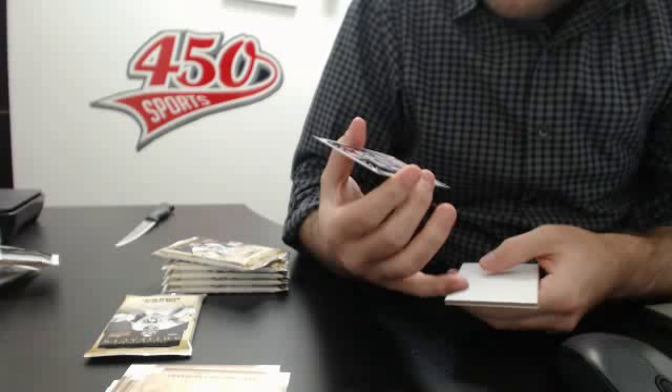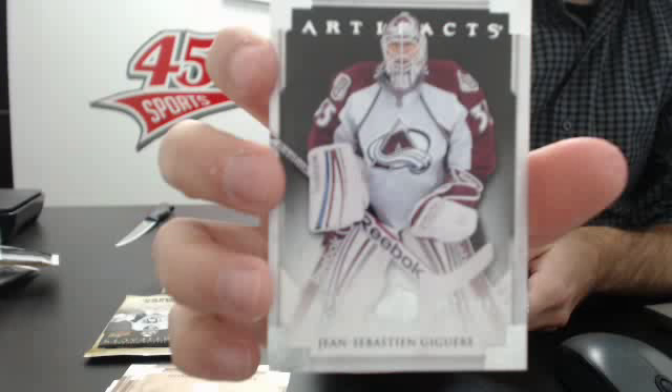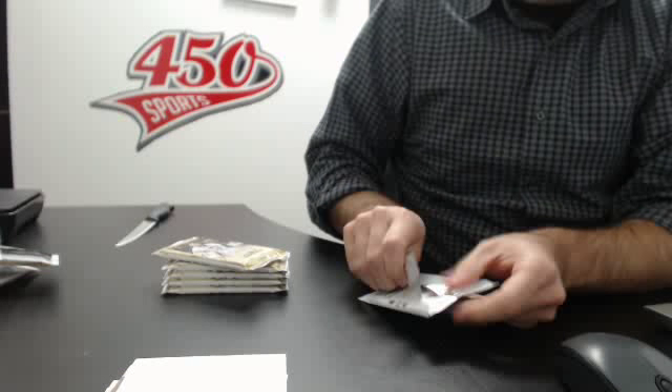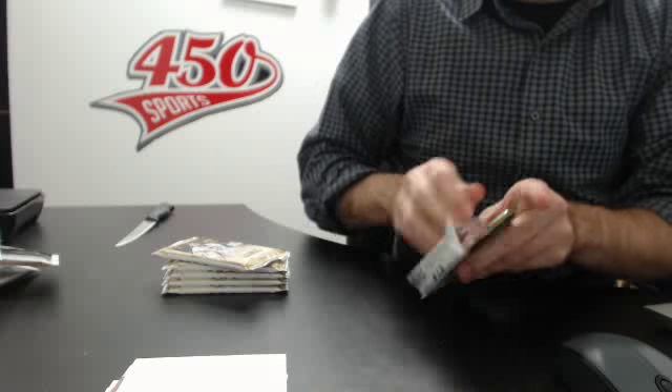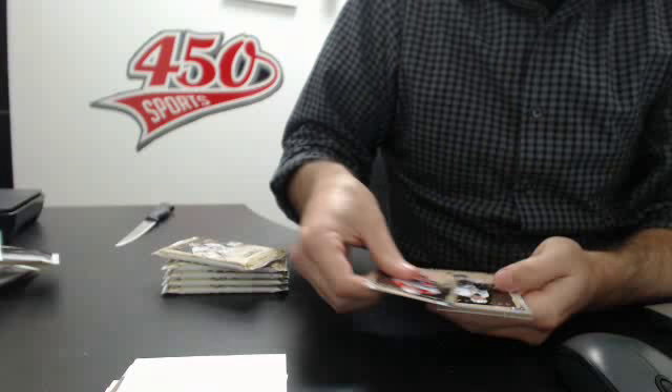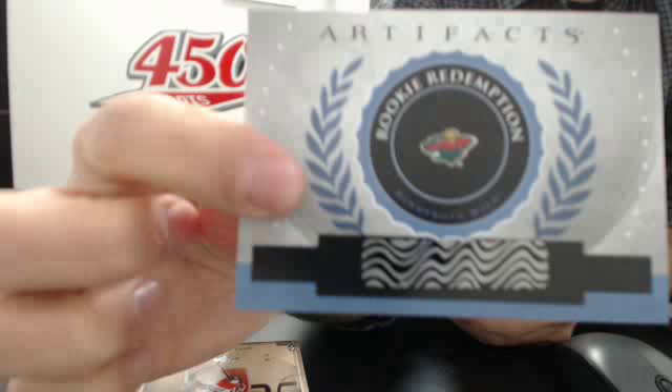We have a 999 base. And a numbered base for the Anaheim — Jean-Sébastien Giguere. The Ducks are hitting — Cory Perry patch, and now another rookie redemption, this time for the Wild.